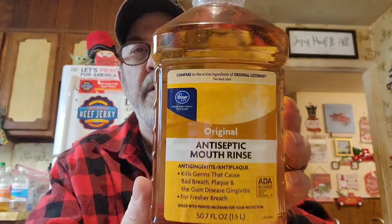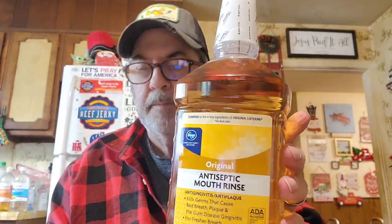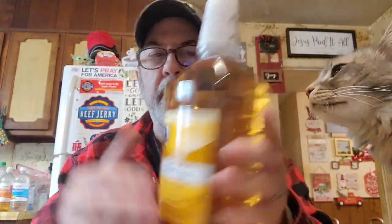I had a digital coupon on antiseptic mouthwash — a mouth rinse — and I am getting a good deal on it: 70 cents off. I'm going to try to remember to go over the prices.